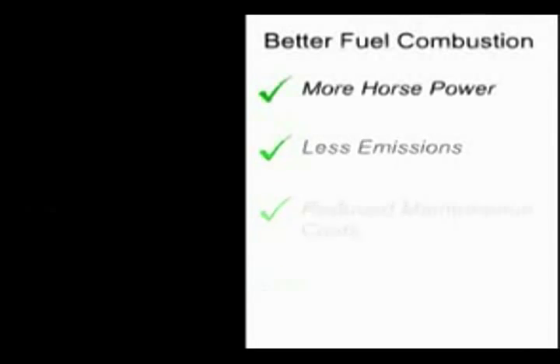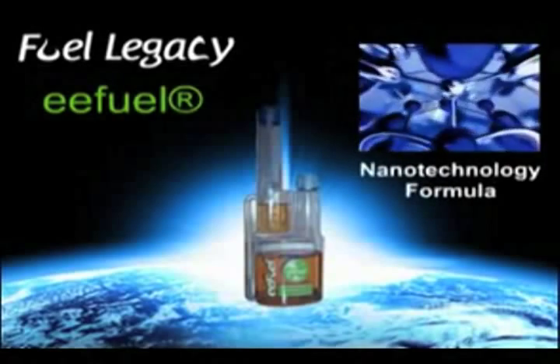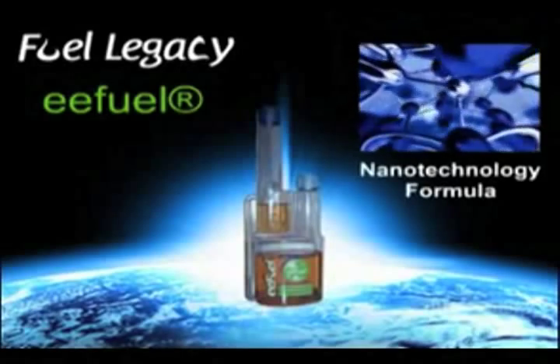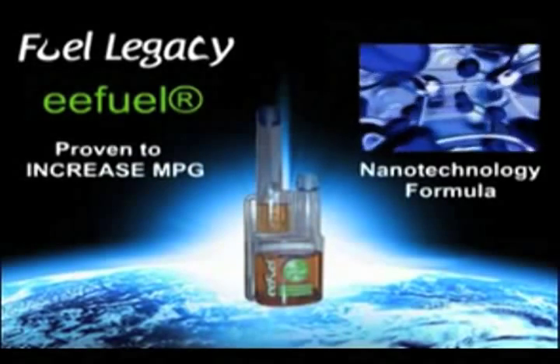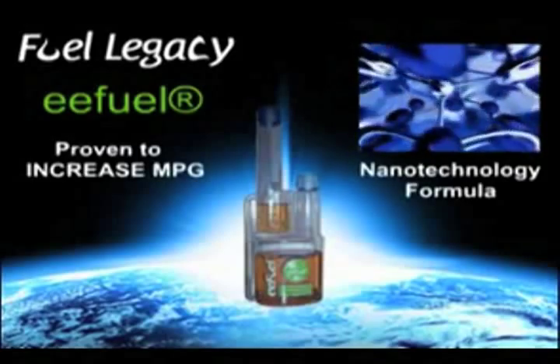That's why we're excited to introduce you to EEFuel from FuelLegacy. Its third-generation nanotechnology formula deals with the problem of wasted fuel in a very unique way, and it has been proven over 17 years to increase MPG by 10-20% or more.